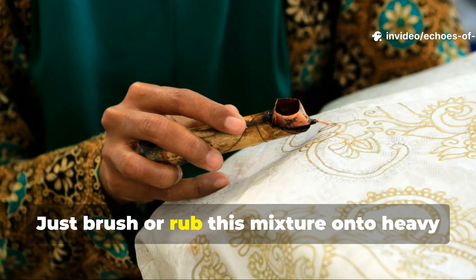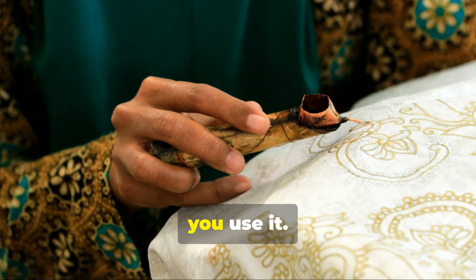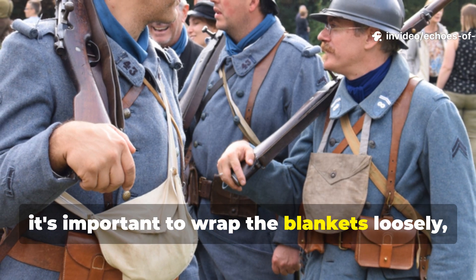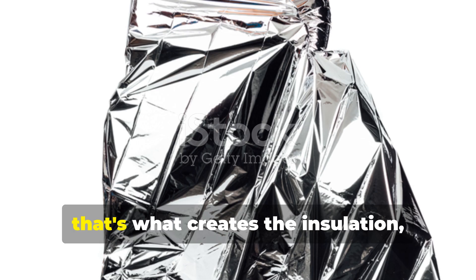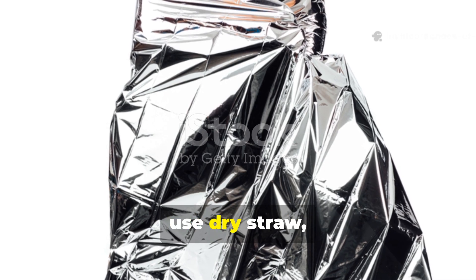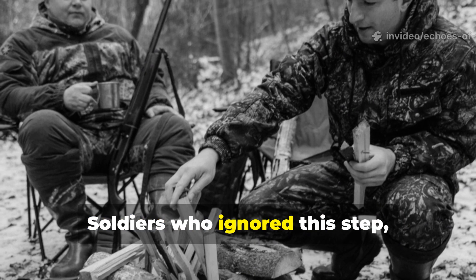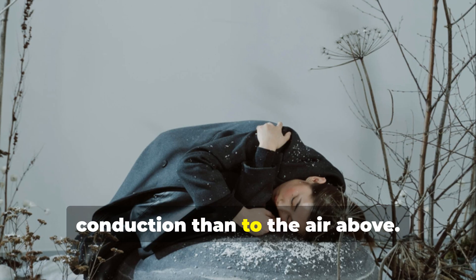Just brush or rub this mixture onto heavy cotton canvas and let it dry fully before use. In extreme cold, it's important to wrap the blankets loosely, not tightly. The trapped air between the layers is what creates the insulation. For ground insulation, use dry straw, pine needles, or even cardboard under your setup. Soldiers who ignored this step often lost more heat to ground conduction than to the air above.